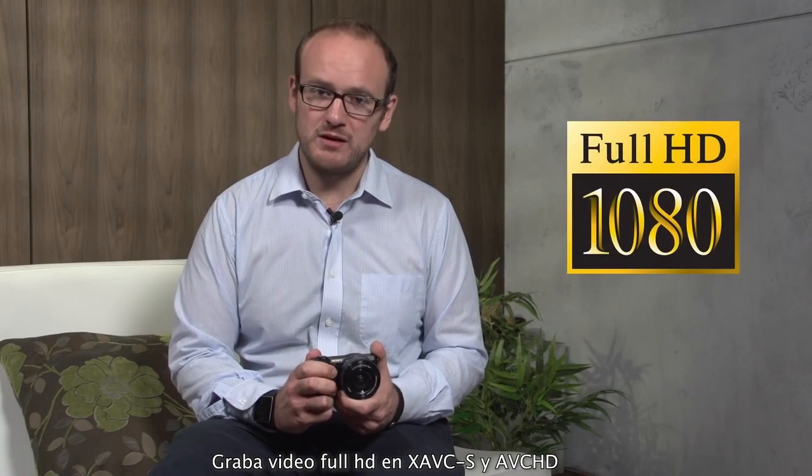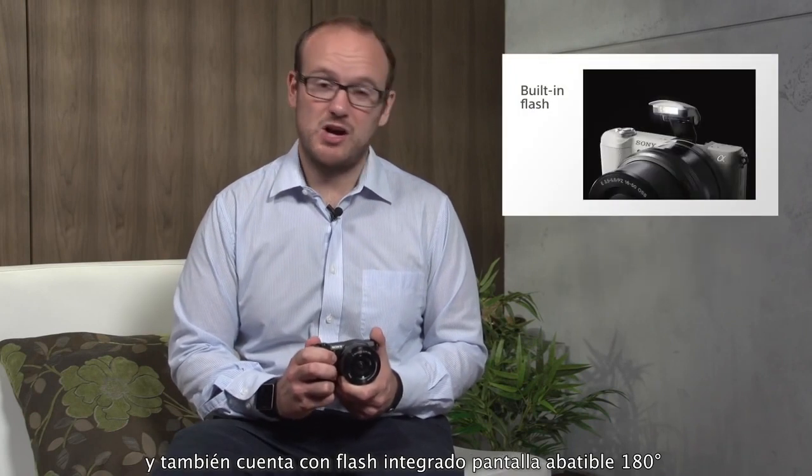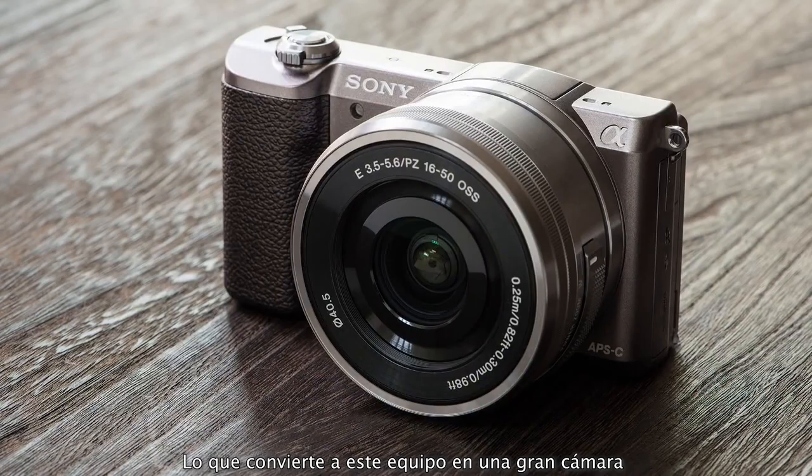It has full high-definition movie capable of XAVC S and AVCHD recording, and there's a host of features such as a built-in flash, a 180-degree tilt screen, and even a zoom lever, all in a camera which is extremely small. Add on to these Wi-Fi and NFC capabilities, and also in regions where available PlayMemories camera apps, and you have a very capable camera.